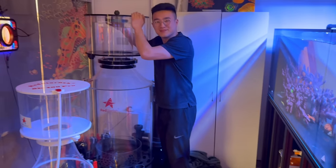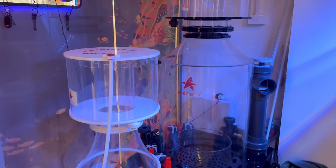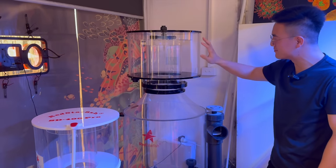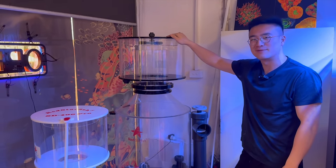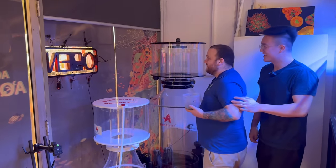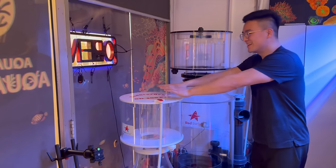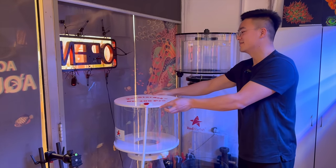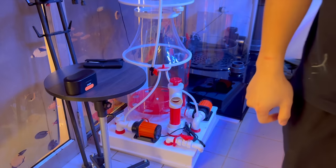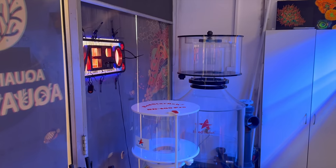For someone looking for a big skimmer, Red Starfish has some beasts here — big units. That one there is a good five-and-a-half to six-foot tall skimmer, rated for at least 20,000 litres, which could pretty much run the whole shop. It's the ST 400 Pro. Whether it be small skimmers or big skimmers, the team at Aquamarine Aquaristic are going to be able to hook you up.